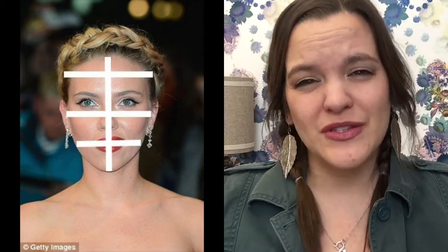The next several face shapes have more to do with the width of your forehead to cheekbone to jawline than they do length to width. For example, a heart-shaped face, like the lovely Scarlett Johansson. She has a broader forehead, her cheekbones are about the same width, and then she has a very narrow jawline with a little pointed chin.